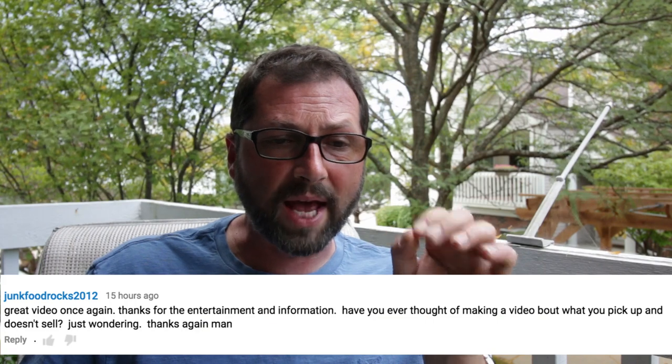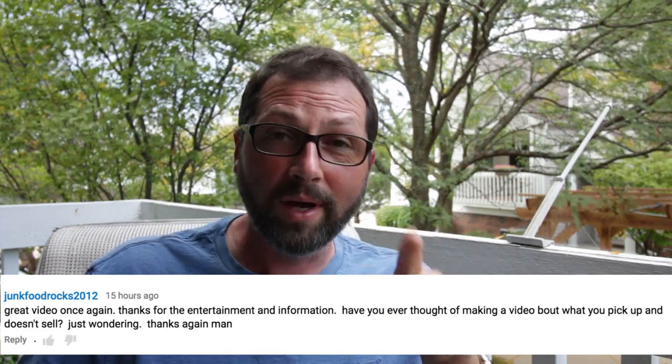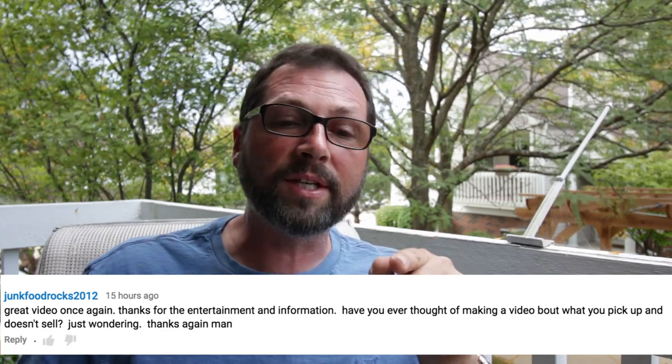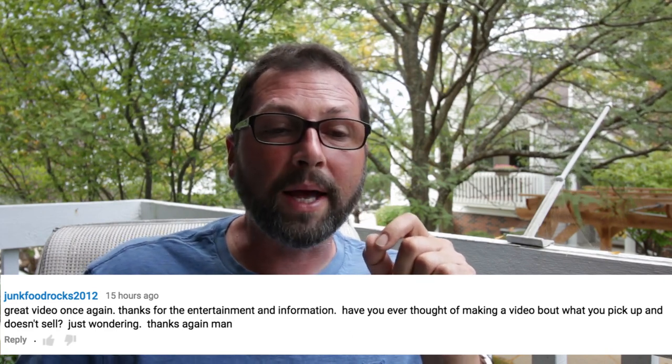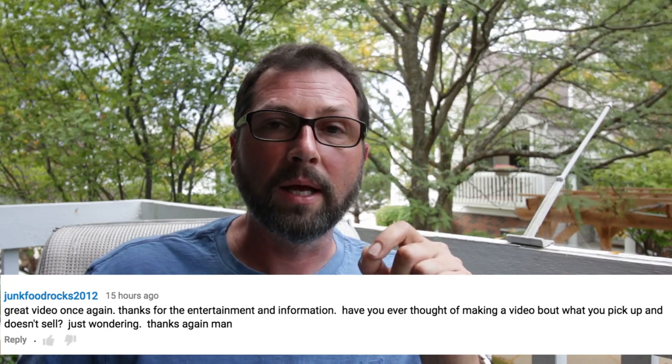Hey guys, Peter here - cragless hunter. Today's video is inspired by one of you guys. Over the last few months I've had quite a few of these questions. The question was asked by junk food rocks 2012 - pretty cool name, great video. Thanks for the entertainment and information. Have you ever thought about making a video of what you pick up and doesn't sell? So it's a great question - we all pick up stuff that will sit forever, doesn't sell.